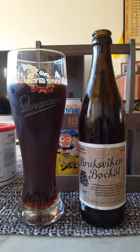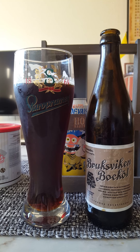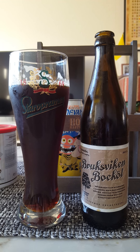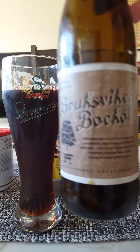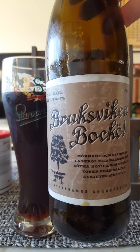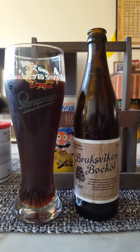For me, super well-made beer. A lot of character to this one. This one deserves a higher rating for me — I'm going to give it a 4.25 out of 5. Bruksviken Bocköl from Nynäshamns Ung Bryggeri, Steam Brewery. Lovely beer. Thanks for watching.